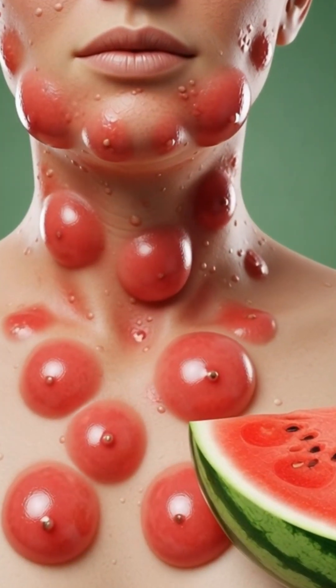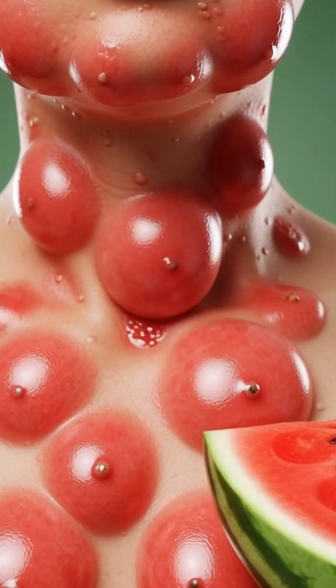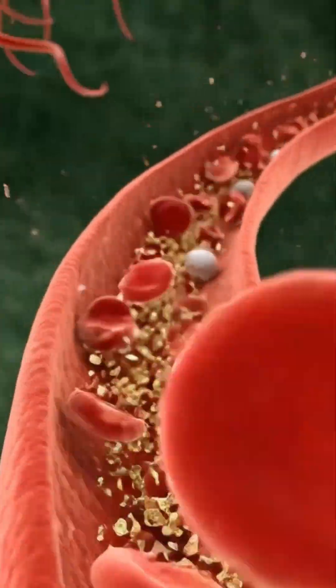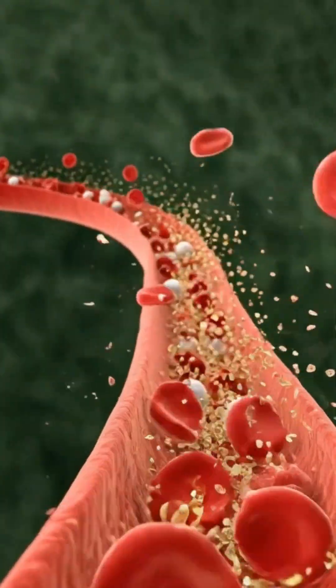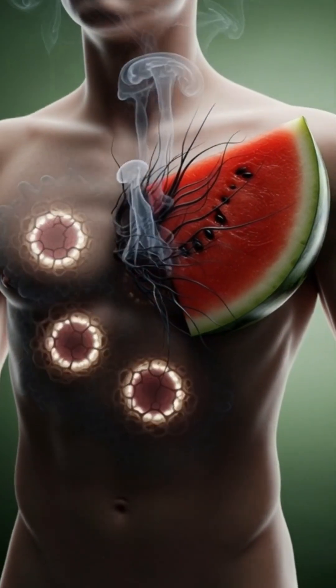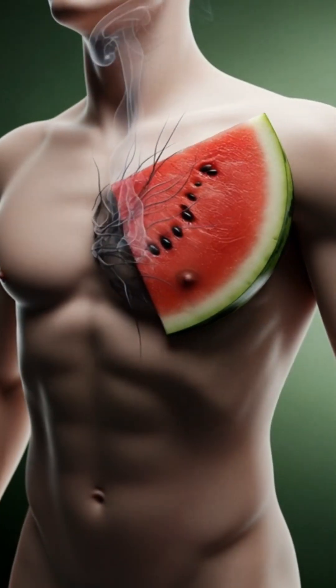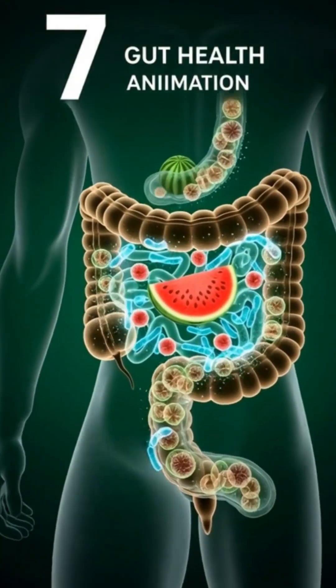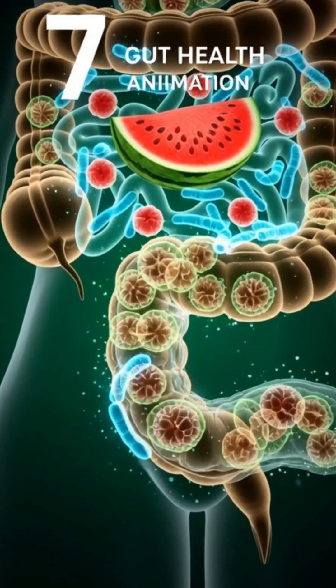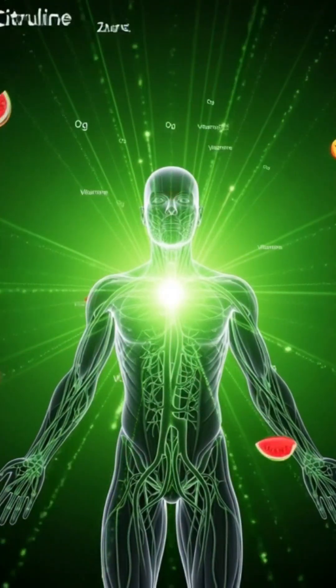Next, the journey continues into the intestines, where the real magic happens. Tiny villi, the finger-like projections lining the intestinal walls, reach out and absorb the nutrients from the watermelon. Glowing particles, representing vitamins, minerals and energy, enter the bloodstream. These nutrients travel quickly, lighting up the circulatory system and reaching every organ and tissue.